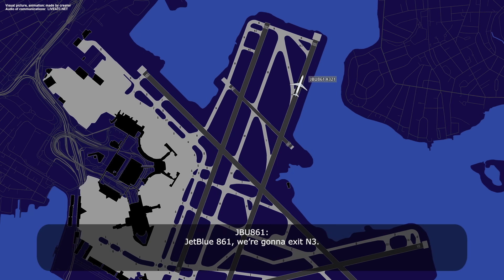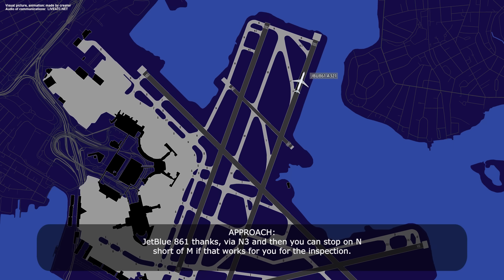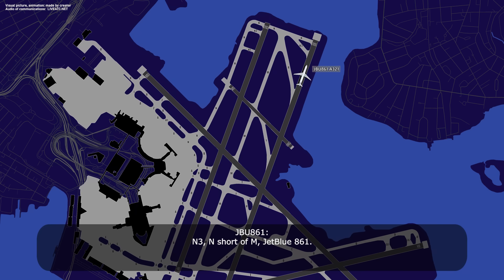JetBlue 861, we're going to exit at November 3. JetBlue 861, thanks, see you at November 3. You can stop on November short of Mike for the inspection. November 3, November short of Mike, JetBlue 861.